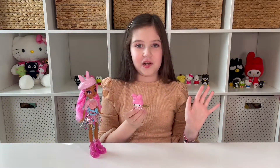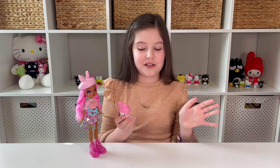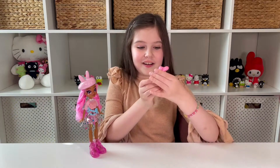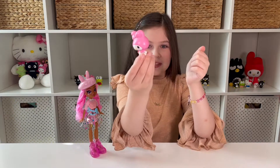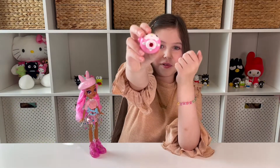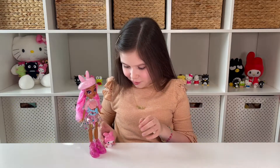My Melody is one of my favorite Sanrio characters. Her and Badtz-Maru are like my favorites — oh, and Cinnamoroll! I cannot forget Cinnamoroll. She's the cutest, and they're going to make a Cinnamoroll doll — I cannot wait. Look at My Melody with her pink hood, her bow, and her little bunny tail in the back. The hole on the bottom is for playsets and if you want a pencil topper — that is so cute.